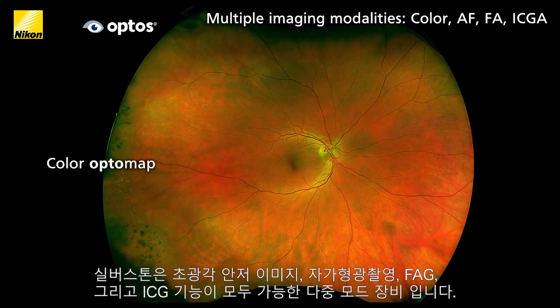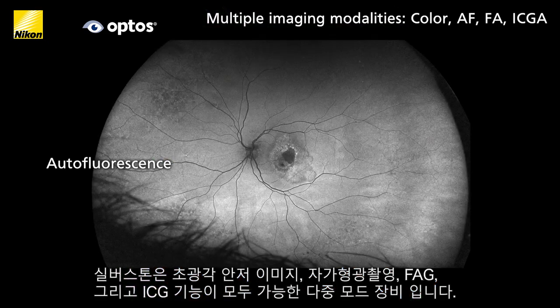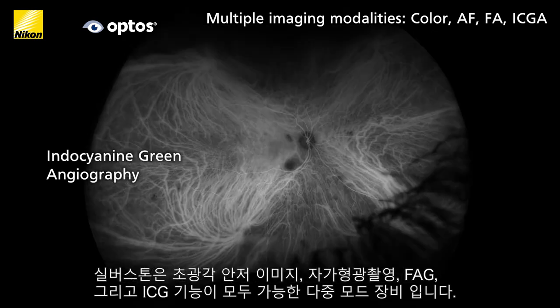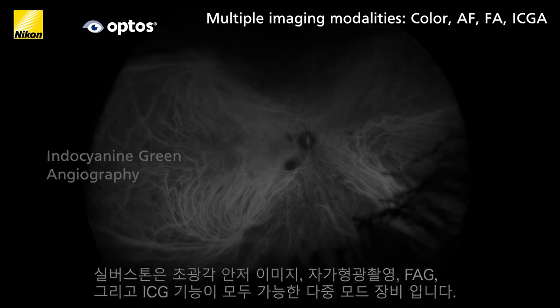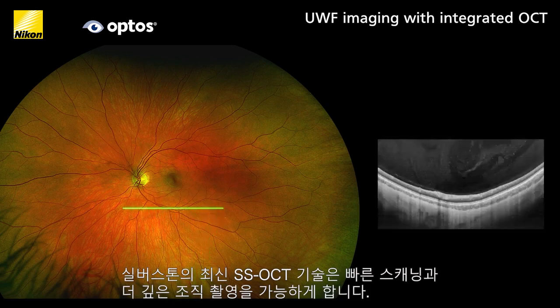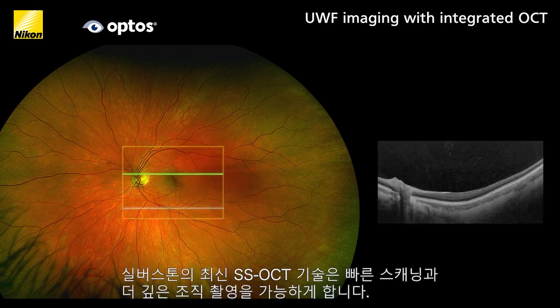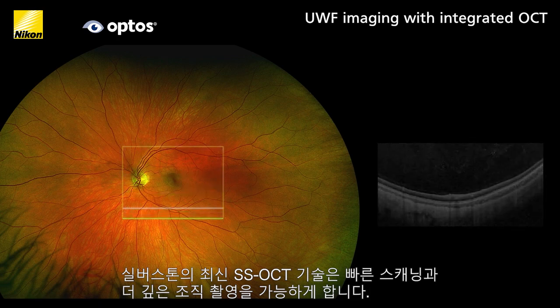Silverstone is a multi-modality device capable of ultra wide field color, autofluorescence, FA and ICG OptoMap imaging. Silverstone also includes swept source OCT technology providing faster scanning and deeper tissue penetration.